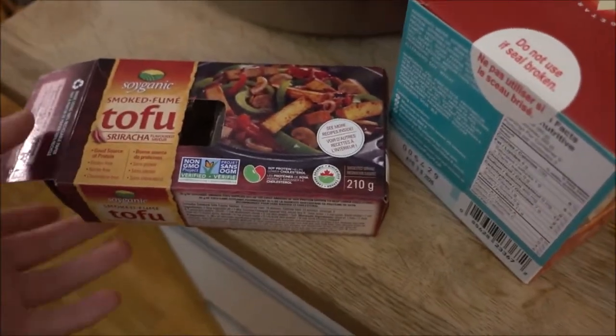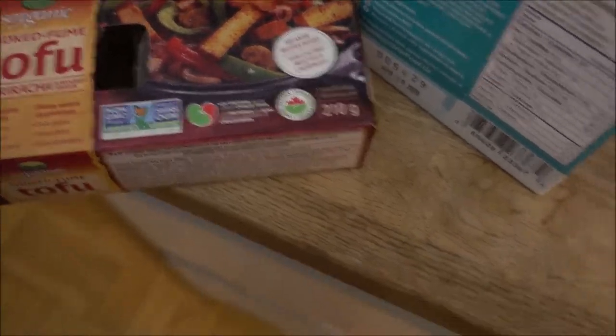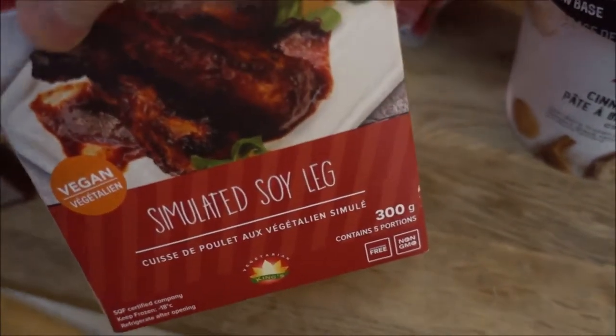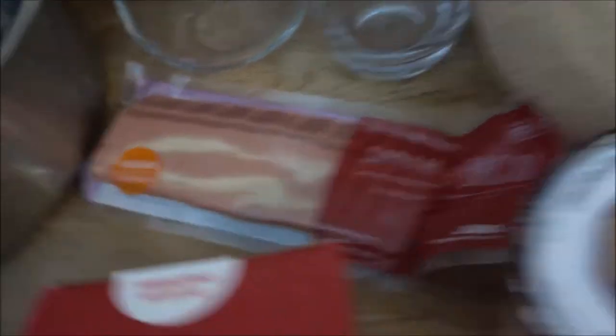As you can see, this is open of course. This is sriracha tofu. My sister got the original smoked tofu as well. There is actually a simulated soy leg, which is basically a chicken leg, and then some simulated bacon which is almost ready to cook.